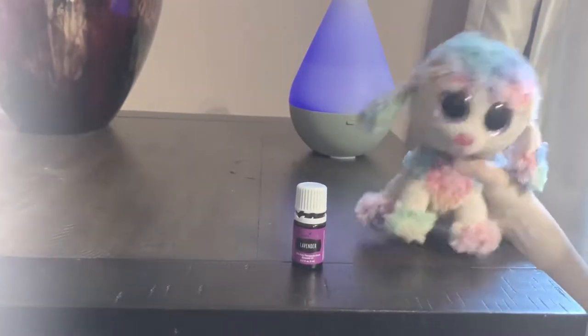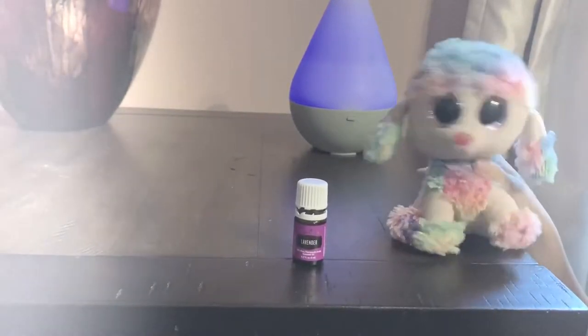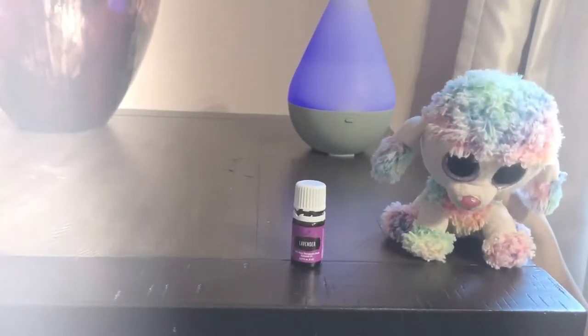You can also diffuse lavender to fill any space with a calming aroma to help you sleep — I use it to help me sleep. So that's a wrap!